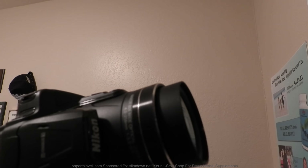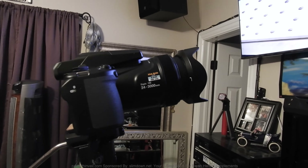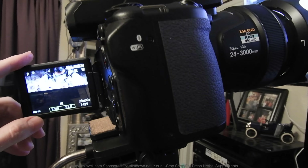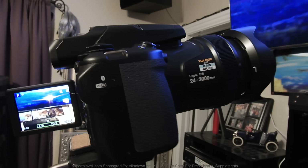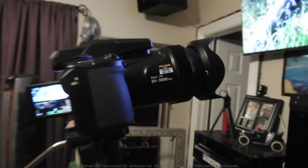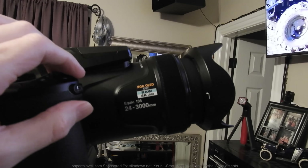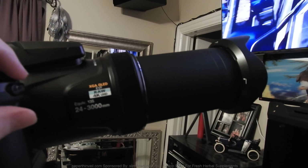And here's the beast - the P1000, 125 times optical, 3000 millimeter digital. It's got an OLED viewfinder and an OLED screen. It doesn't have touch, which is fine with me. It's got that little focus wheel - I'm hoping I can use it to get better focus on drones. I haven't used it yet; I need to find the settings to make it active. But look at that - that's crazy, that's close out there.